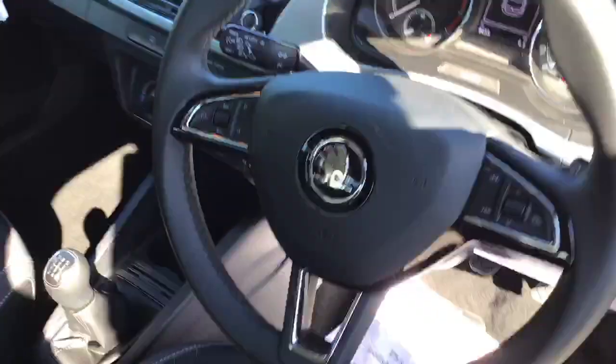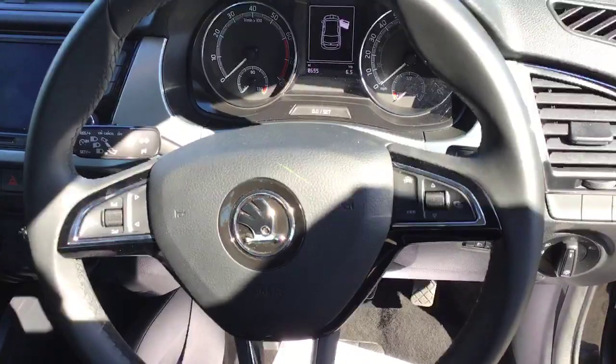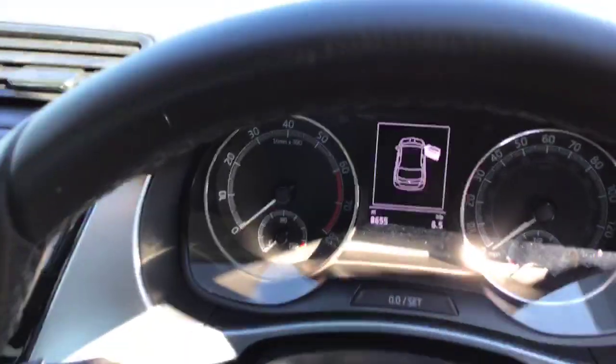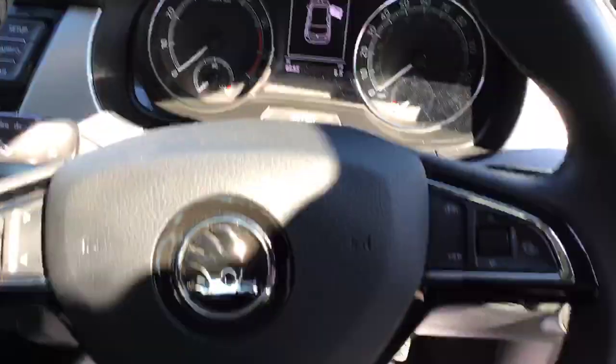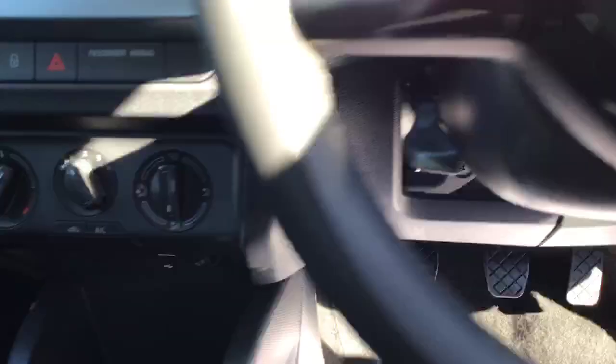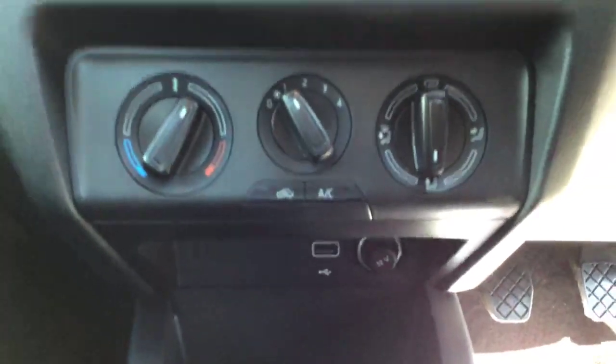You've also got steering controls for your stereo and your trip computer. This model has only done just over 8,600 miles. All of the SEs come with air conditioning as standard, and you also get a USB port to charge your phone.